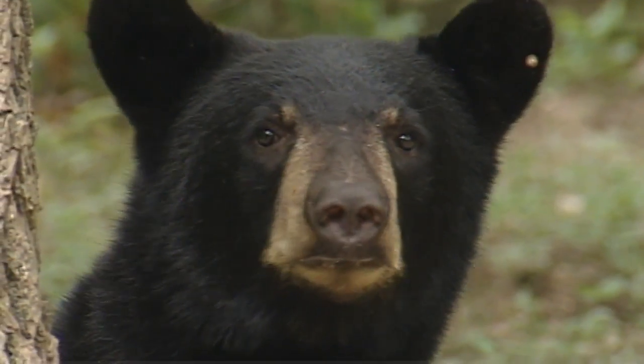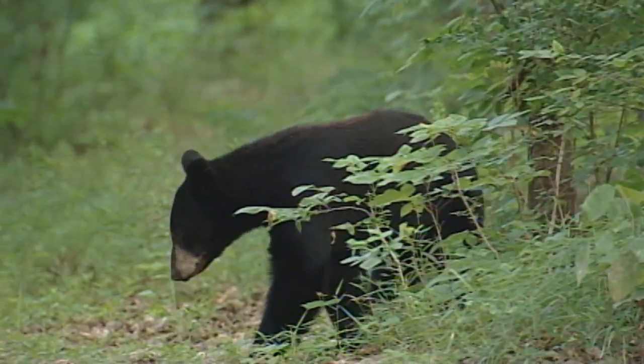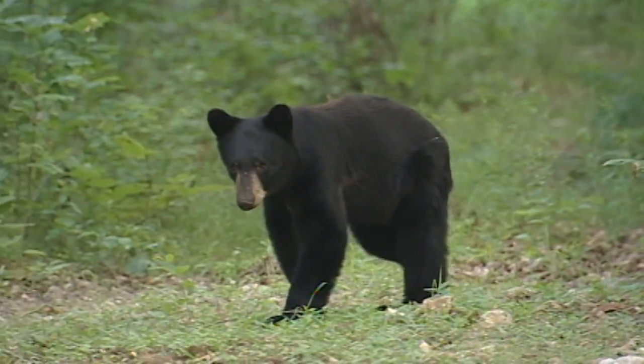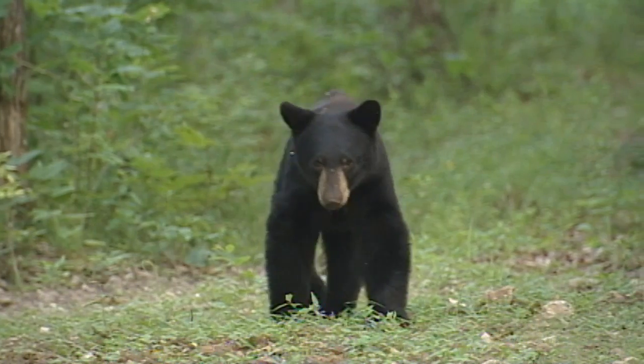From all our hair snares we're going to come up with a population estimate. We're also going to know the sex ratio of males to females, which is important to know. When we're through with this project, we're going to have a pretty good idea of what's out there, how many bears we have, and where they are.